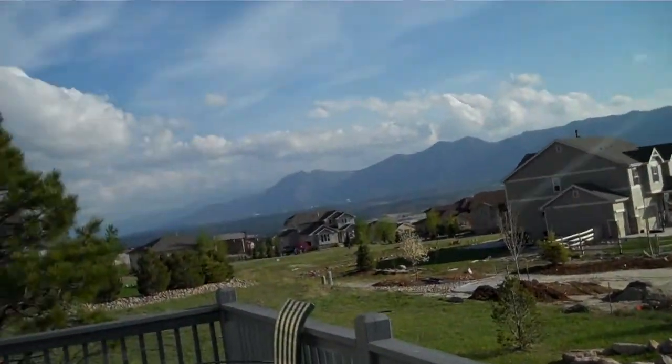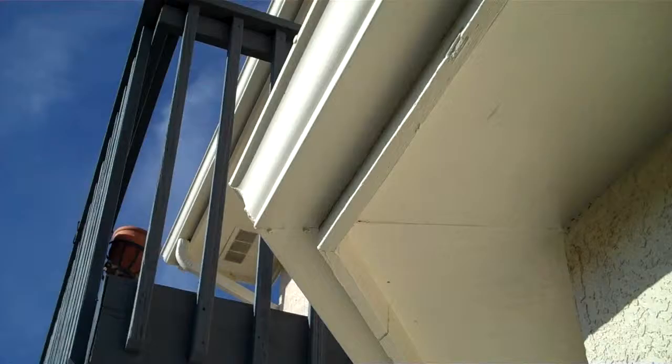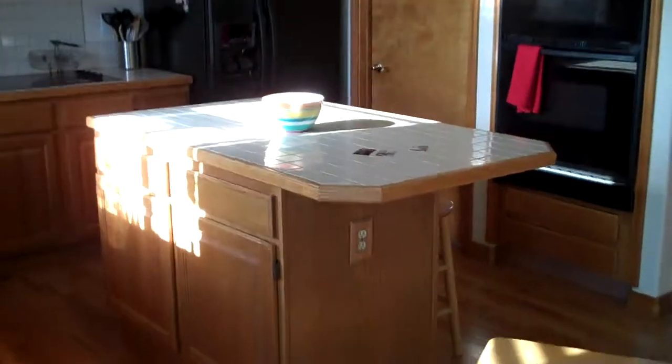You can see more views out here. The home is stucco sided, with a wood deck up top off the master. Inside, there's formal dining with hardwood floors.